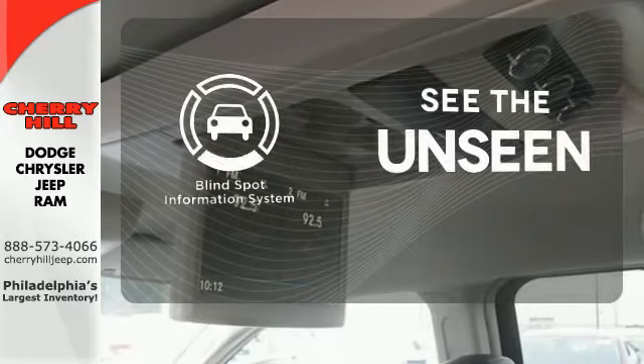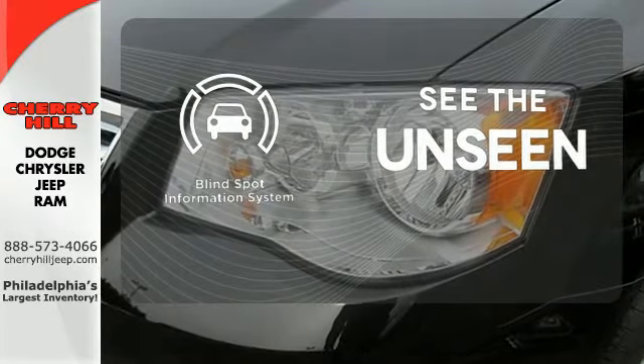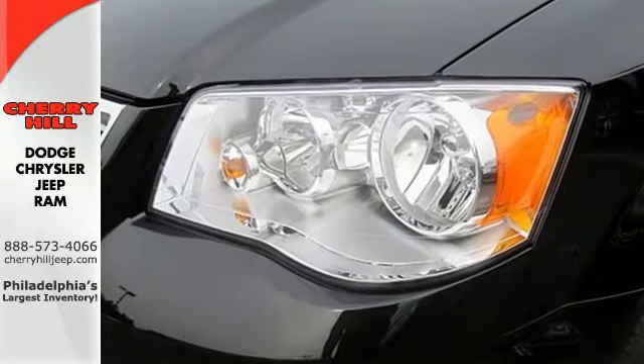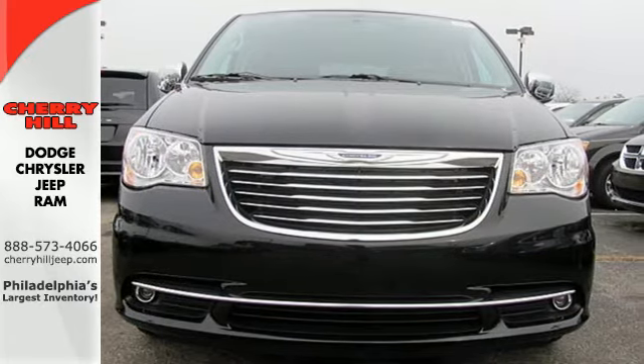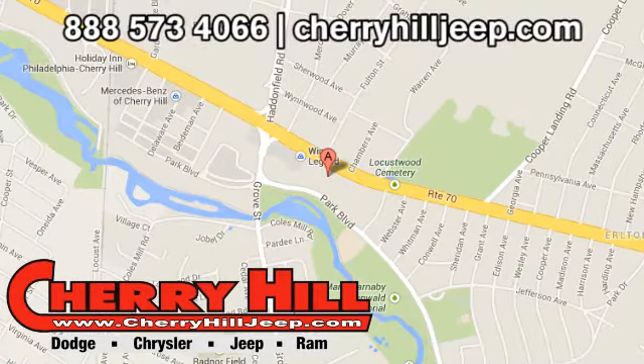Negotiating traffic has never been easier thanks to the blind spot indicator. Transport your family in style with this Chrysler Town & Country. Contact Cherry Hill Dodge Chrysler Jeep Ram today at 888-573-4066 or 24/7 at cherryhilljeep.com.